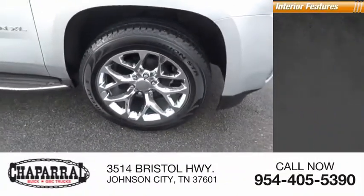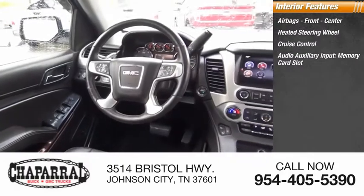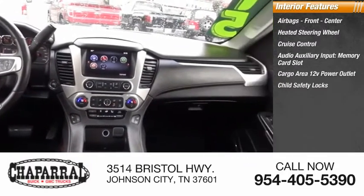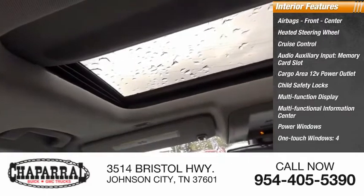Inside you'll find airbags — front and center — heated steering wheel, cruise control, audio auxiliary input, memory card slot, cargo area 12-volt power outlet, child safety locks, multifunction display, multifunctional information center, power windows, one-touch windows — four.